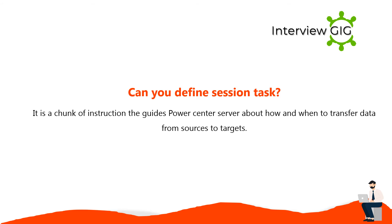A session task is a set of instructions that guides the PowerCenter server about how and when to transfer data from sources to targets.